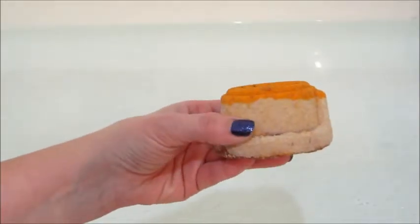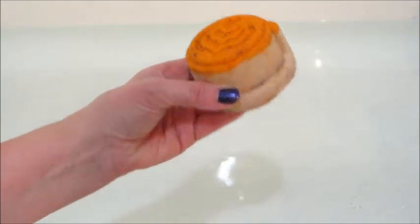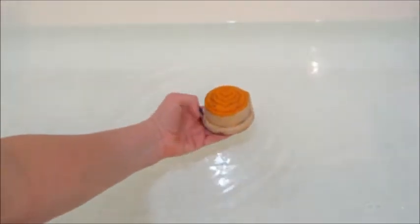Hi guys, welcome back to my channel! Today I have a ring reveal from Fragrant Jewels. This is from their cafe Fragrant Jewels collection — it's the Pumpkin Spice Latte. So far they've put out three different ones from their cafe collection and they've all been really cute. I felt like they were really on point with their fragrance notes in this one: pumpkin spice, cinnamon sticks, sweet vanilla, and maple syrup. It did smell like a pumpkin spice latte — a nice sweet aroma. I really like this one a lot.